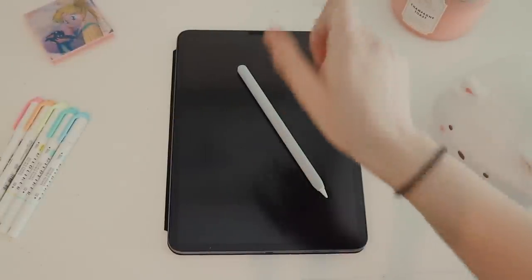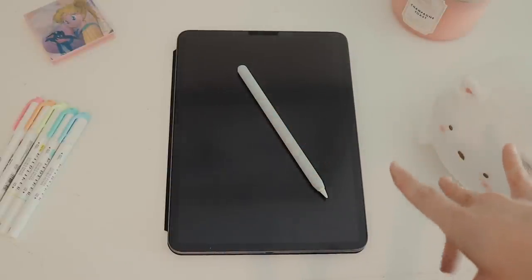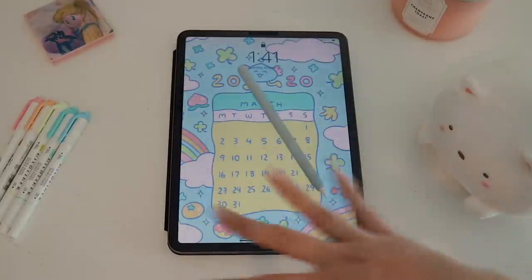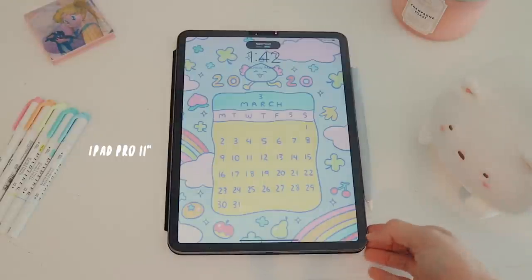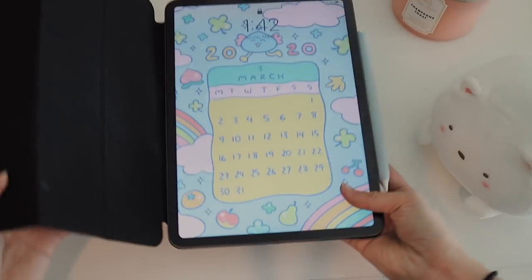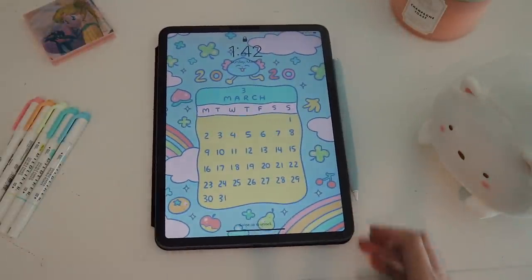Hi guys, welcome back to my channel. I know it's been since October or November since I last filmed a video, and I'm not even showing my face. Today I thought I would do a video like the kind I've been watching a lot regarding iPads — specifically what's on my iPad for educational purposes. This is my iPad Pro 11-inch; I have a case on it, the space gray version. I got this case from Amazon.